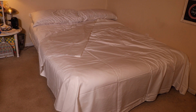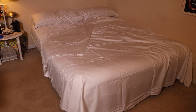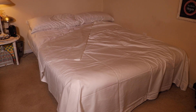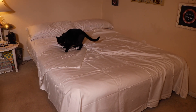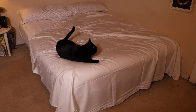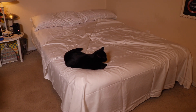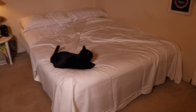Here is the sheet set on the bed. I did try it out last night and big difference from what I have been using. I've never really had luxury sheets before so it's a big difference.